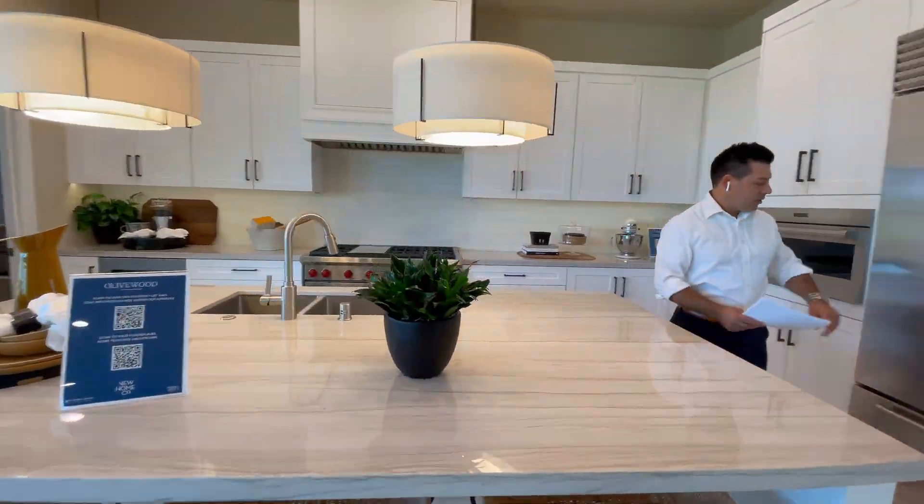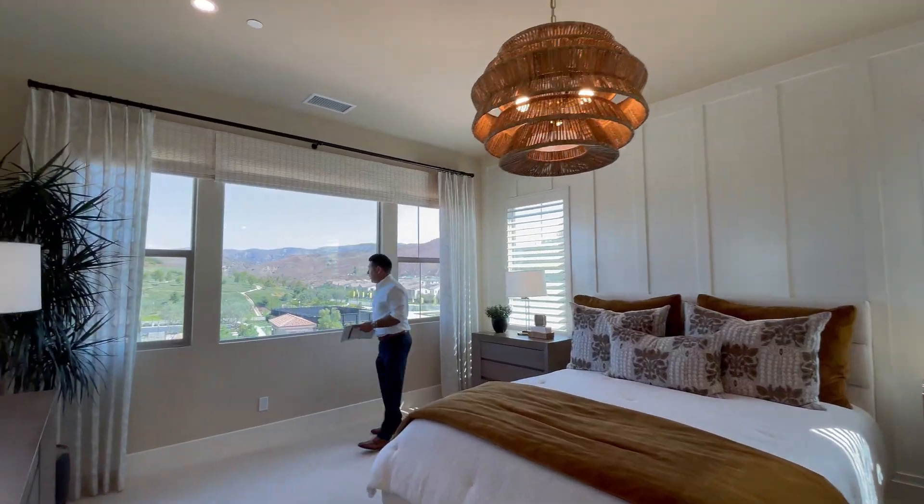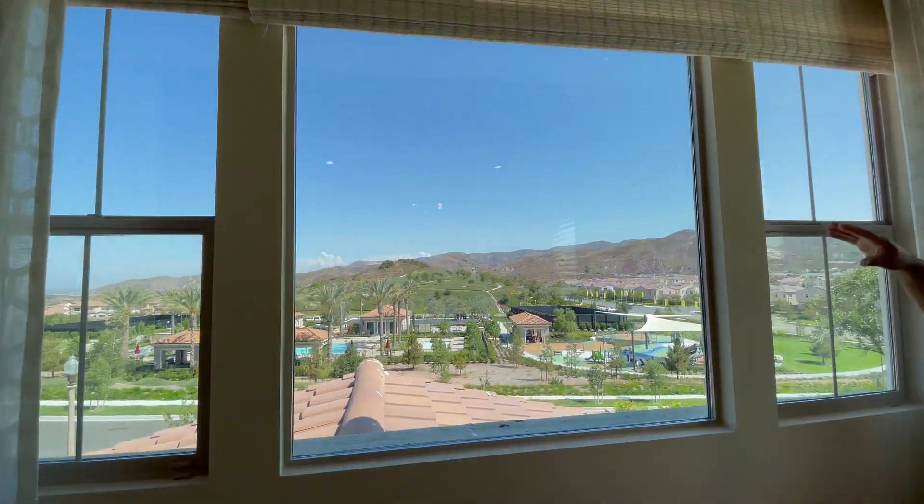Hi everybody, welcome back. Today we are at Ollywood in Botella Springs in urban California. This community offers a beautiful premium designer collection. You will see beautiful gourmet kitchens, California rooms, and a beautiful view from your master bedroom that does not compare with everything else. So, let's take a look.